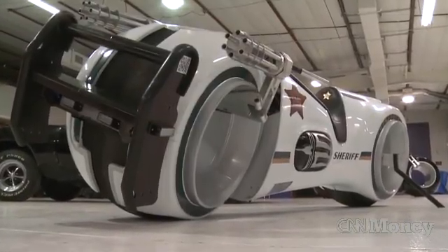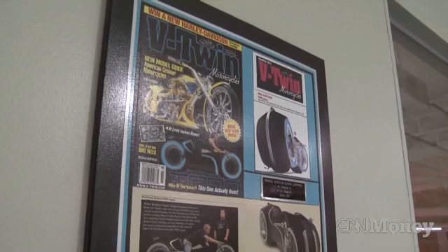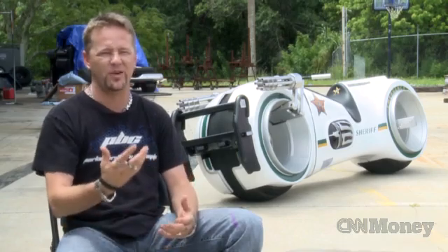All the ones that we've sold so far have been direct sale. We've sold these things all over the world. Once something hits the internet and goes viral, it's amazing — you pick up the phone and go, what kind of telephone number is that?